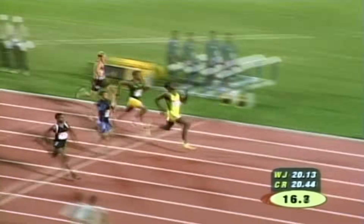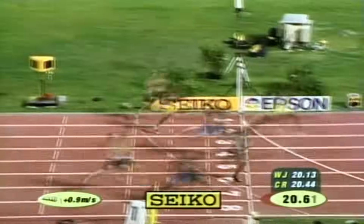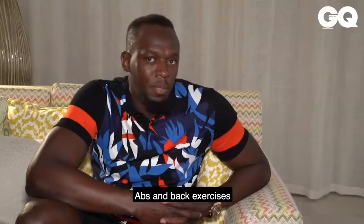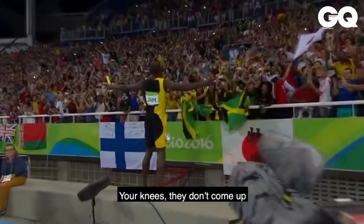When Usain Bolt was young he had a tendency to run with his head tilted back and an arch in his back, quite possibly due to an exaggerated lumbar curve from lordosis of the lower spine. He also had scoliosis which he managed well throughout his career, and he made the point that focusing on training his back helped prevent injury and that having a strong core allowed his knees to come up to the necessary level during races.